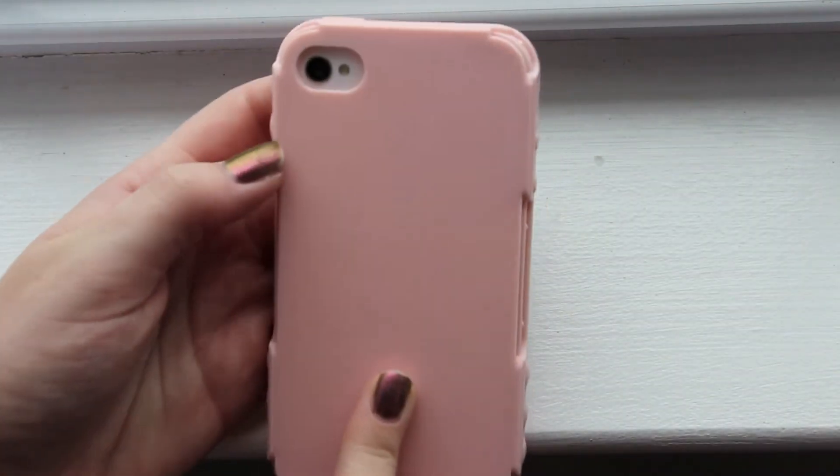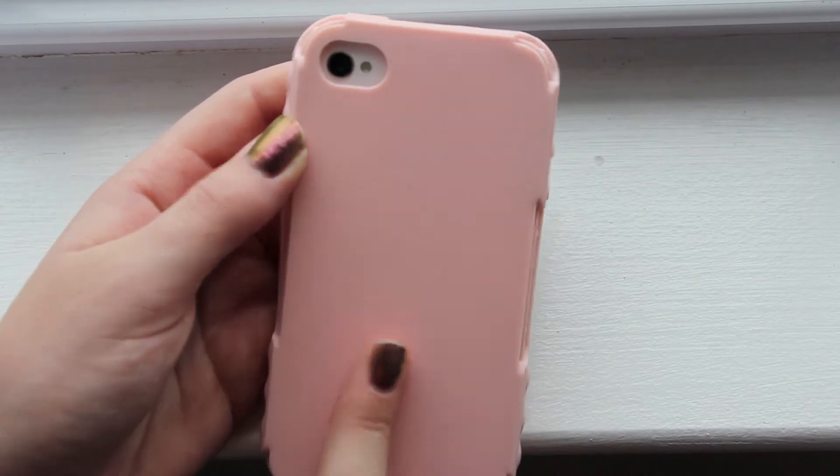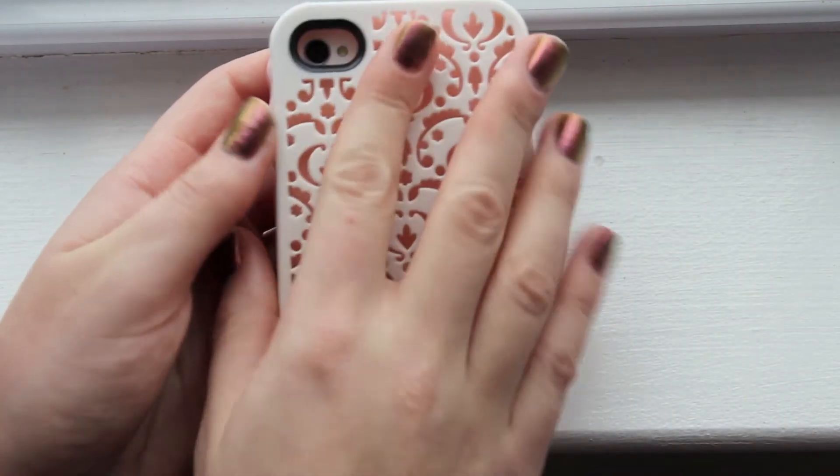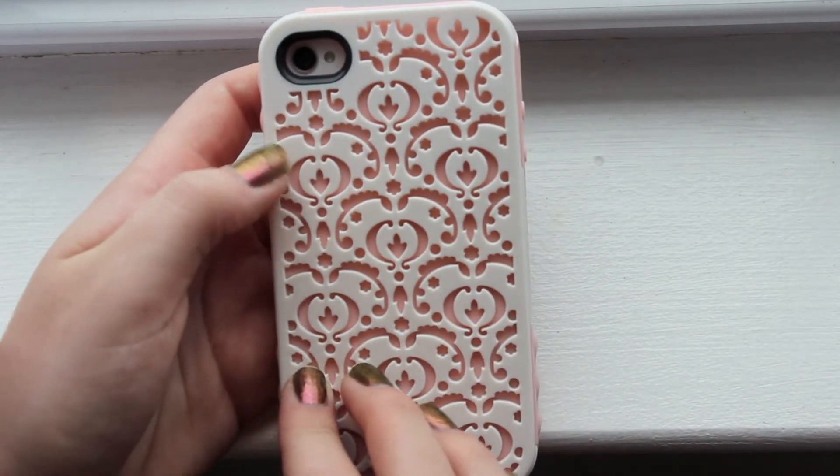It comes with two different colors — the one I got was light pink and a light purple blue — and then it comes with a white heart piece which you put on top of it, which has a really cool design on it.